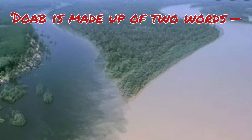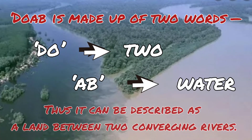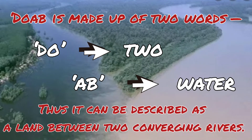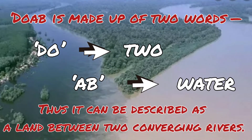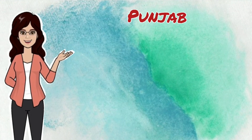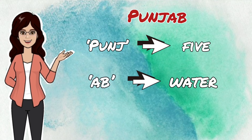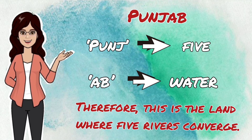This section of the plain is dominated by the Doab. Doab is made up of two words: 'do' meaning two and 'ab' meaning water — thus it describes a land between two converging rivers. Similarly, Punjab is also made up of two words: 'panj' meaning five and 'ab' meaning water. Therefore, Punjab is the land where five rivers converge.